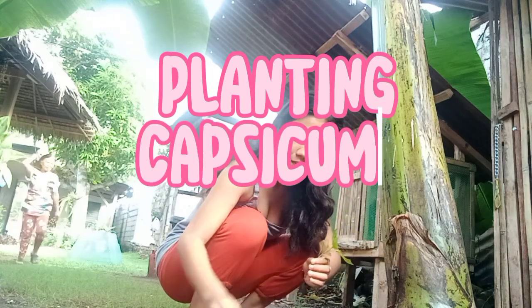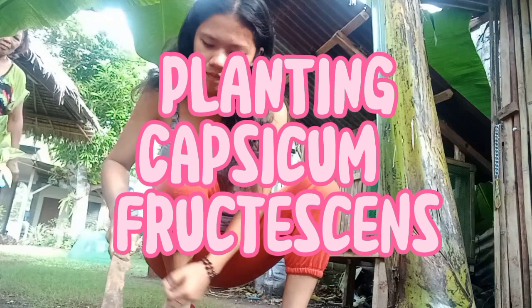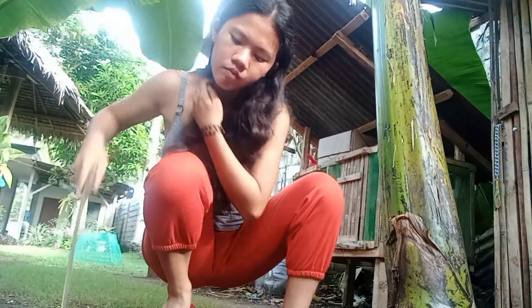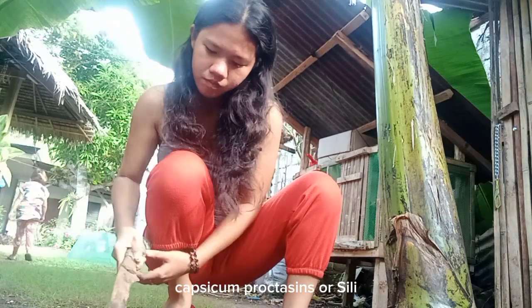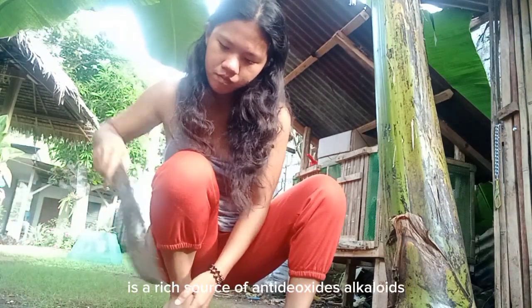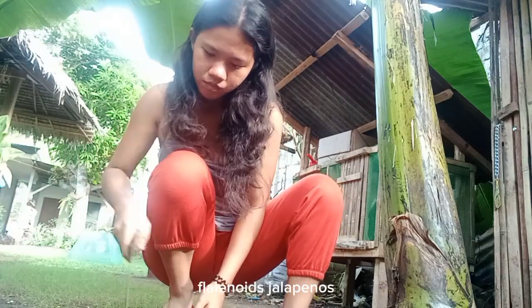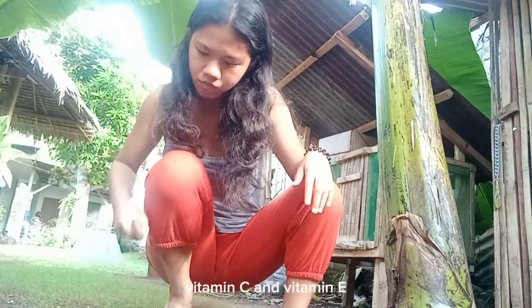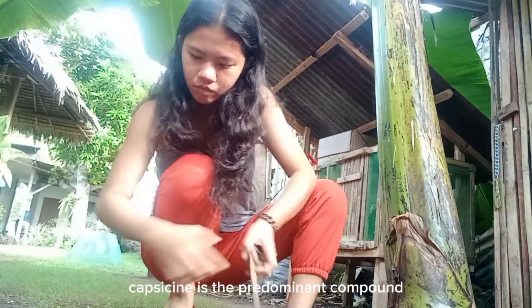Let's plant capsicum, or as what we call siling labuyo. Capsicum is a rich source of antioxidants, alkaloids, flavonoids, polyphenols, carotenoids, vitamin C, vitamin E, and capsaicin.